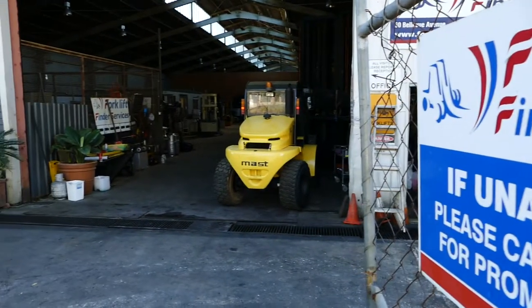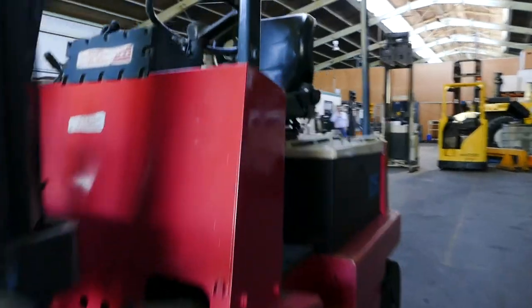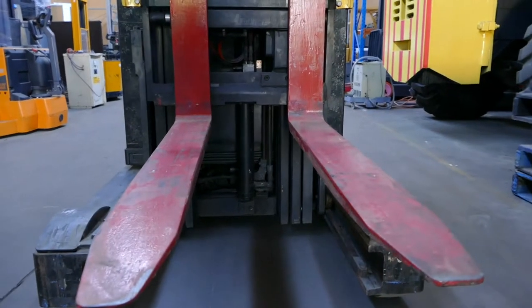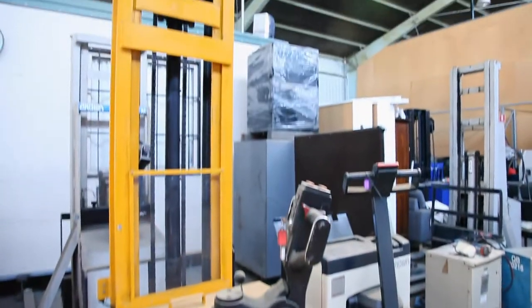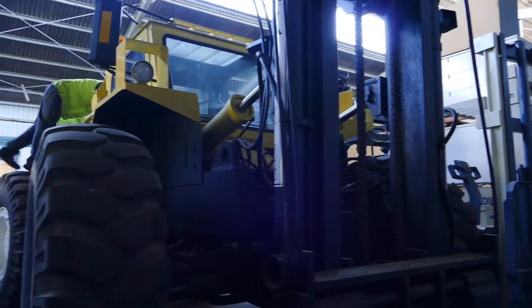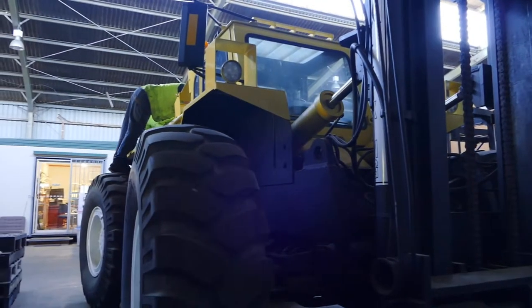Forklift Finders have been supplying equipment for the last 20 years. We can normally tailor equipment to suit any specifications, whether it be from a small electric pallet jack to a narrow-aisle reach truck to four-wheel drive equipment and container handling equipment.